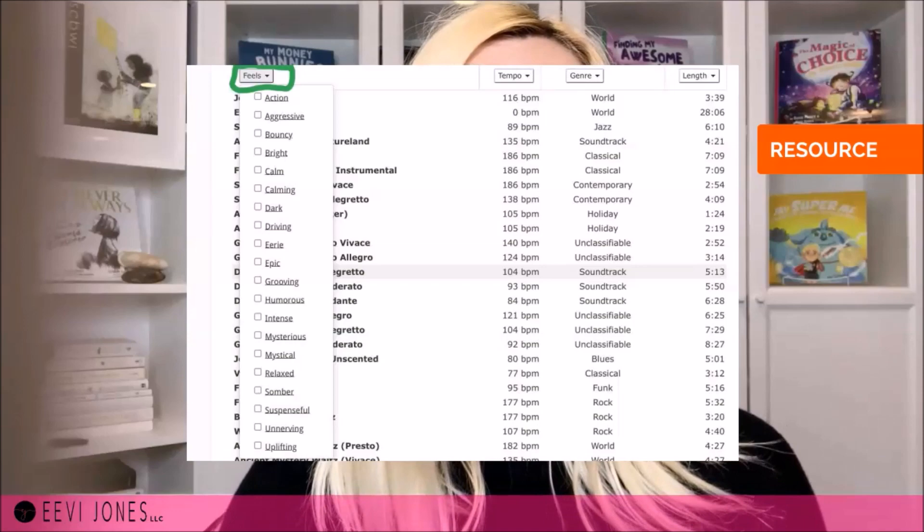All this creator asks for in return is that we attribute the used music to him by simply adding the title of the song, his name and his website — and you can do so at the very end of your trailer in the very last scene or frame.